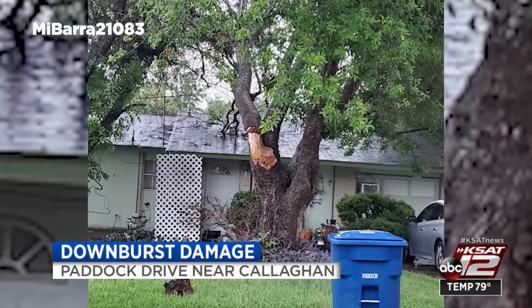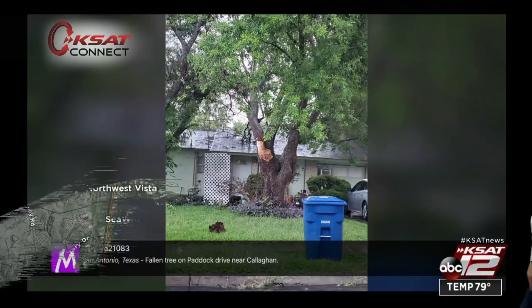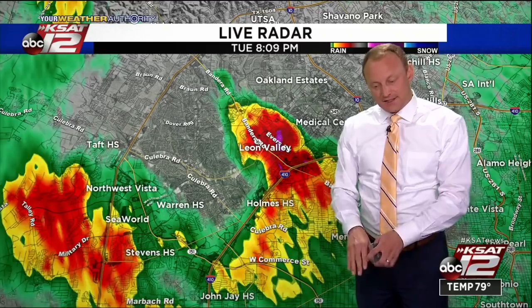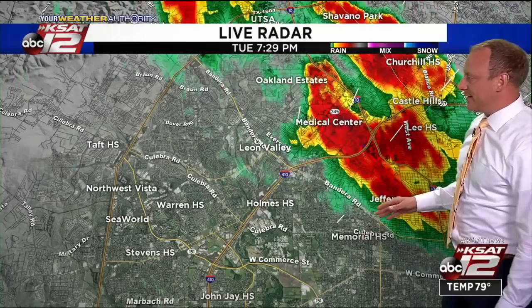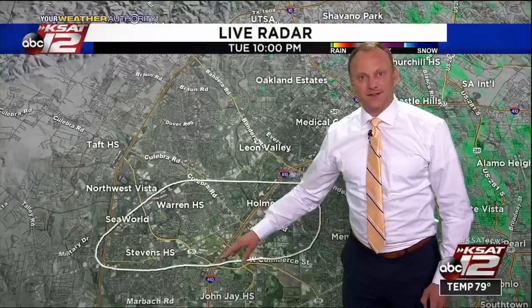This is a thunderstorm that had no real radar signature of anything that could be that strong. Nonetheless, it did cause a little bit of damage out there, likely with a downburst wind, which is basically a wind that goes straight downward, hits the ground, and then spreads out laterally. The area affected this evening was roughly within 410 here near Holmes High School toward Calabria Road, Callahan, Farragut, and then westward towards SeaWorld. Roughly this area I circled here was briefly affected.